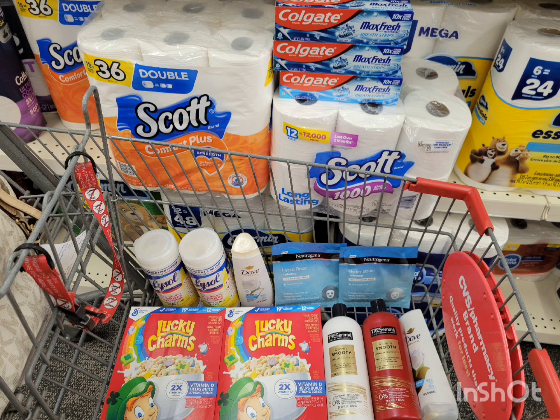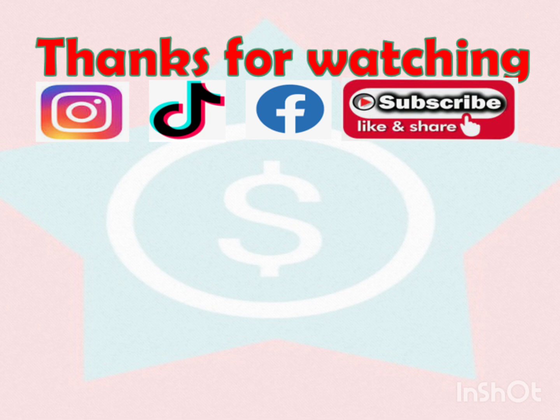That's it for me! If you have any questions, definitely drop a comment below. I hope you liked this one — if you did, please give it a thumbs up, share, subscribe, and make sure the bell is on so you'll be notified when I upload a new one. Thank you guys so much for tuning in — I'll see you on my next one. God bless!